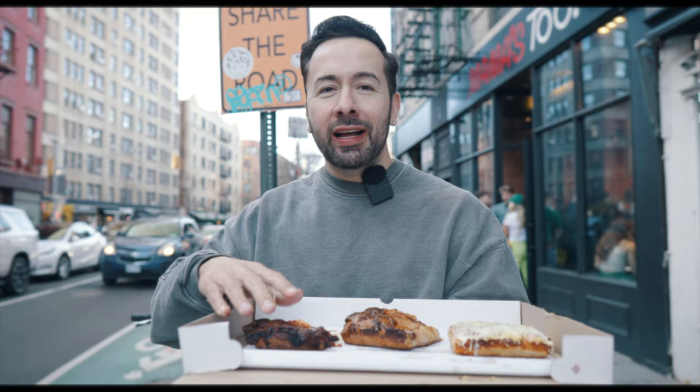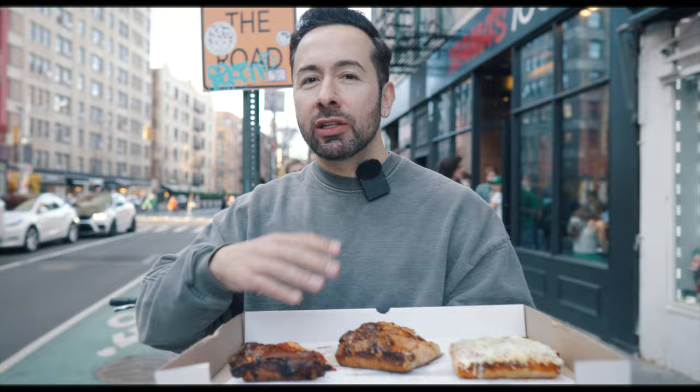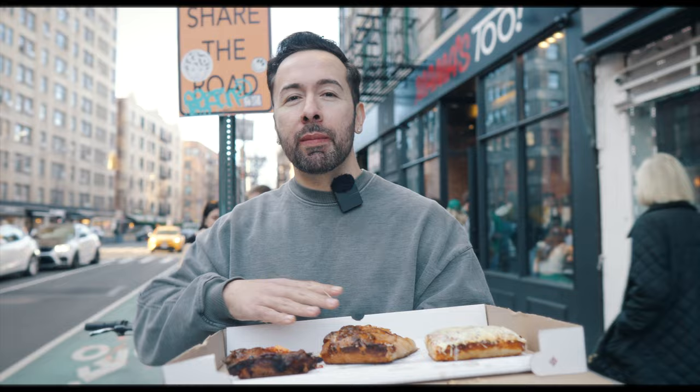So we got three slices of Mama's 2 Detroit style. The Angry Nona is a little more traditional — spicy sopresata, with warm spices in the sauce. The Cacio e Pepe is super cheesy, like a pasta transformed into a pizza. And that poached pear completes the trifecta — the dessert pizza. Never really thought I wanted one, but when you're eating pizza all day in Manhattan, you've got to go a little non-traditional, outside the lines, and try something new. Mama's 2 is definitely bringing something different to New York City pizza.